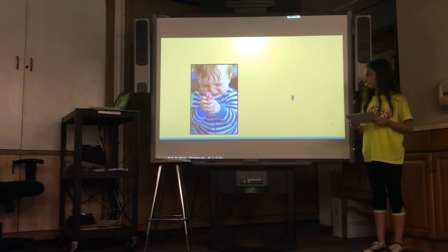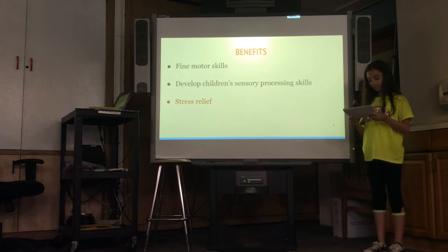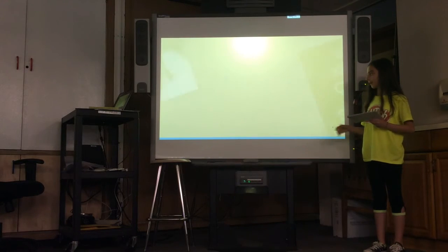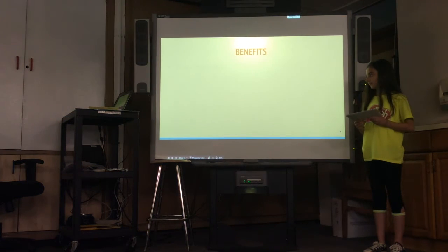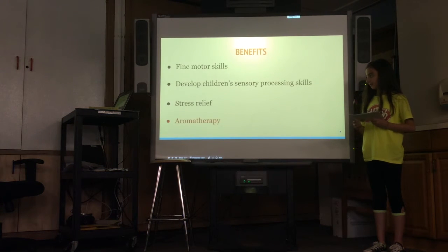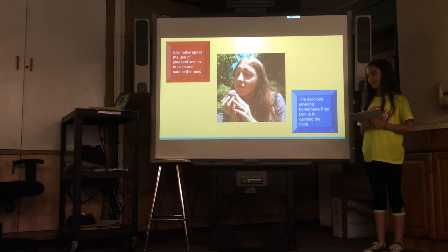Play-Doh can also help relieve stress. The kneading of the dough can be very therapeutic and calming. It is also possible to add scents to Play-Doh for aromatherapy. In case you don't know, aromatherapy is the use of pleasant scents to calm and soothe the mind.